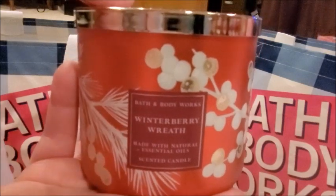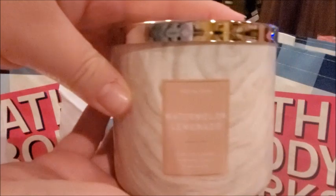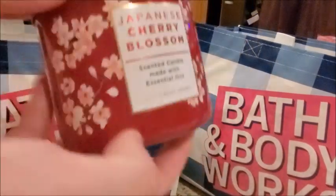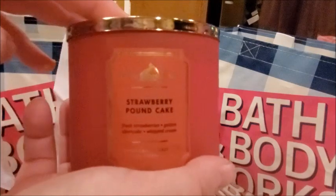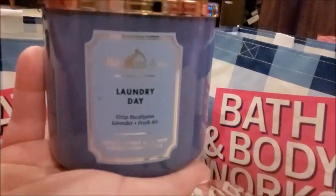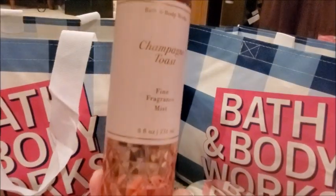In the second bag I got Winter Berry Wreath, Watermelon Lemonade, Japanese Cherry Blossom — most of the scents I got were seasonal but I did get some year-round scents. Then I got the Strawberry Pound Cake, which smells amazing, and I also picked up Laundry Day, which smells amazing as well.